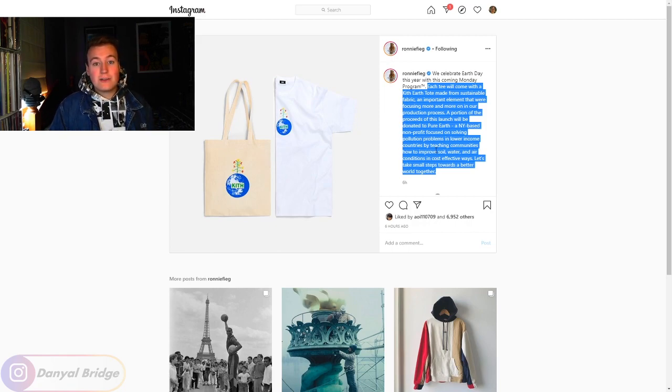Go ahead and Google 'embedded water cost in tees and clothing' — you'll be blown away by how many liters of embedded water go into making a simple white tee. I don't know if the tee itself is very sustainable, but buying it does give some money to a very sustainable non-for-profit. I'm happy to hear that Ronnie looks like he's trying every day to make things more sustainable.